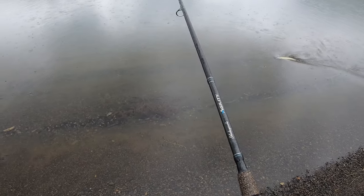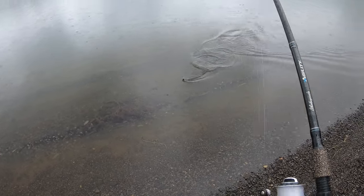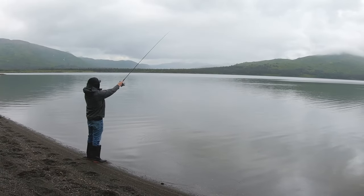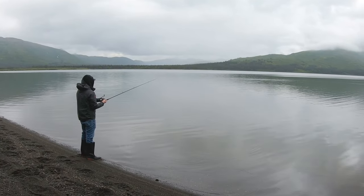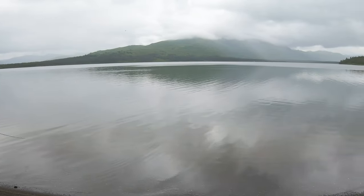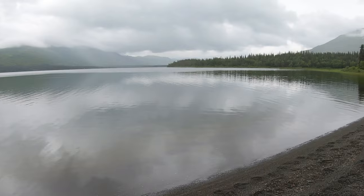Oh my gosh, my first pike! Pike are native to Lake Alecnegick — they're part of the natural ecology. Pike can be found in Lake Alecnegick along any weedy shoreline. They tend to be found farther back on the lake, away from the boat ramp.